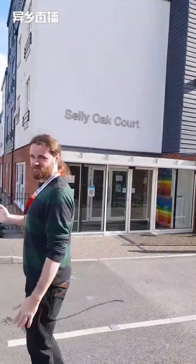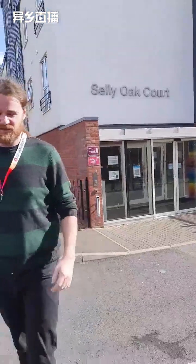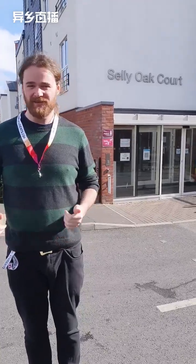Hi everybody, my name is Matt. I'm the manager of Selly Oak Court in Birmingham. This is Selly Oak Court on a nice sunny day. I'm going to talk you around the building, show you the communal areas, show you the area outside of the site, and then a couple of our show flats, and then we'll take any questions you've got.